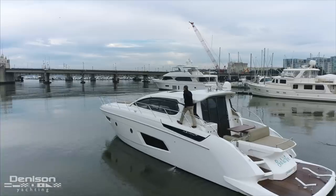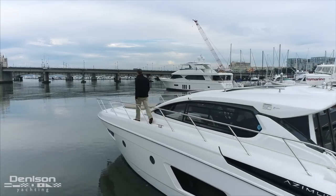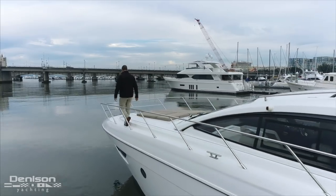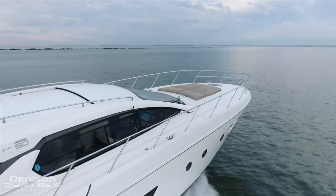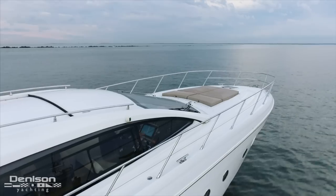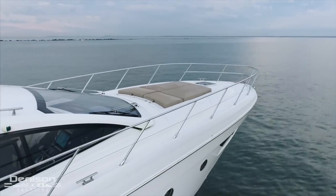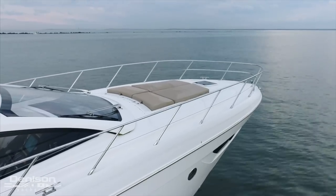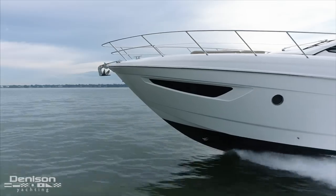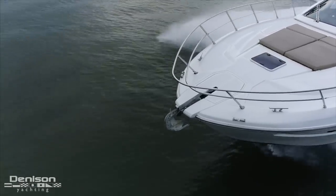Before we get to the interior, follow me up the port side deck so that we can take a look at the bow. A key aspect of any good yacht design is being able to move forward safely. This boat features high railings all the way around on the outside and great handholds on the inside. Up here on the bow, you will find another large sun pad — a great place for your guests and crew to spread out and get comfortable. In keeping with the clean lines and design of the boat, the quick anchor windlass is recessed beneath a hatch on the bow.